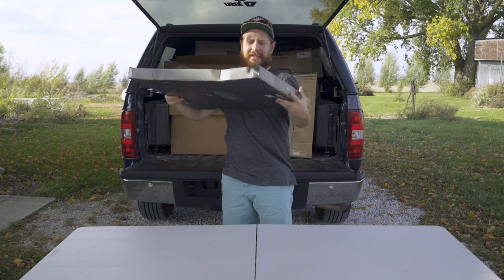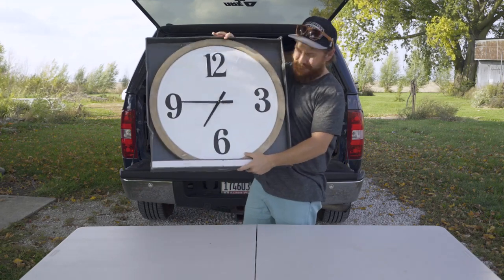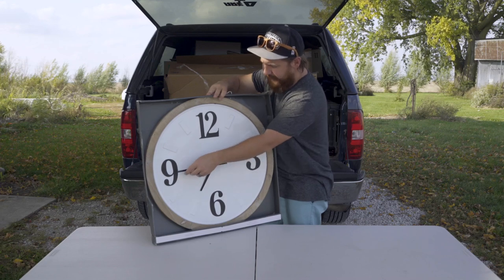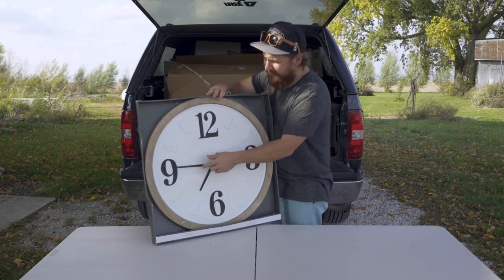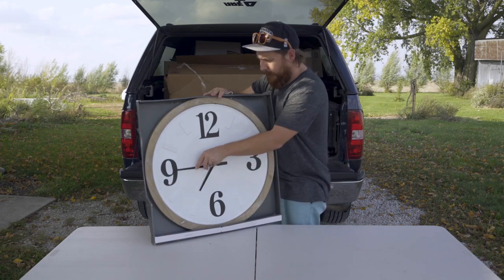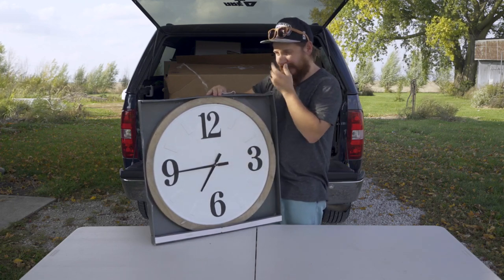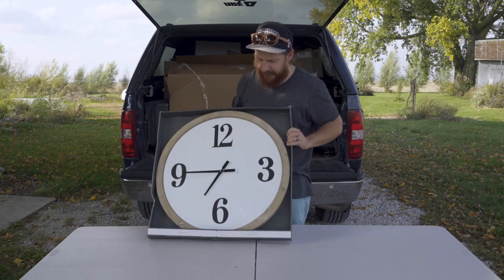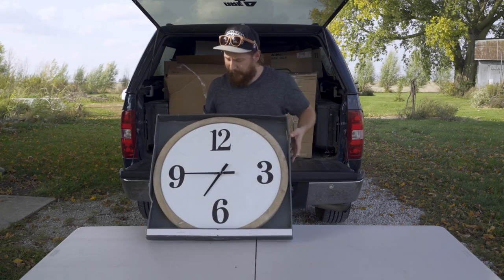Second big ticket item is this big clock. It seems like it's in good condition. The minute hand is bent a little bit — we might be able to bend that back in place or just sell it as is. It does look really nice otherwise. We'll have to test it and make sure it works.